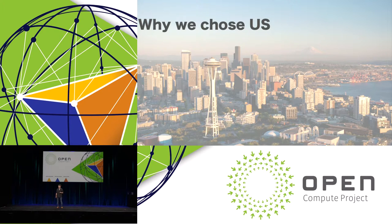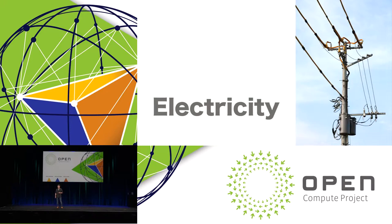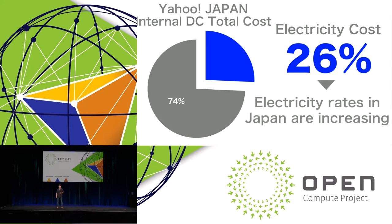Why did we choose to have a data center in the U.S. rather than Japan? The main reason is electricity. The electricity situation is very different between the U.S. and Japan. The electricity cost makes up about 26% of Yahoo! Japan's internal data center total cost. The other 74% is for equipment and operating costs such as servers, network equipment, and human resources. It is difficult to dramatically reduce this 74% cost. Also, electricity rates in Japan are continuing to increase.